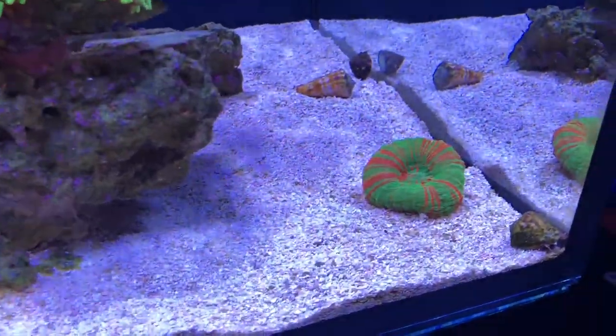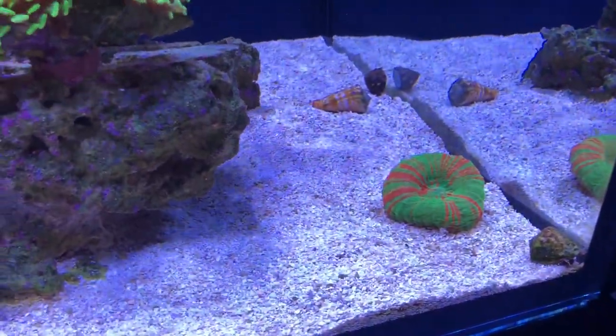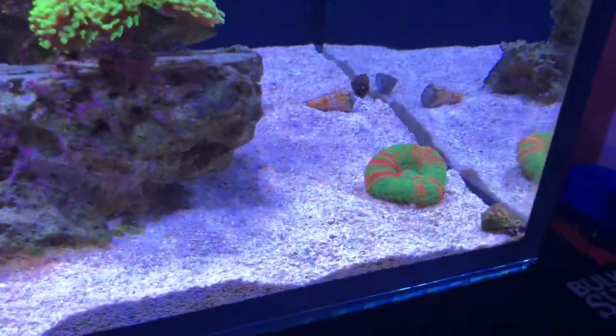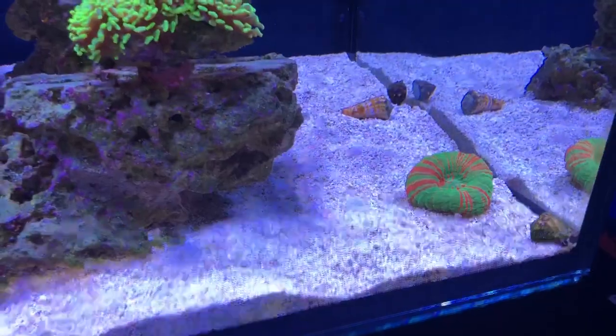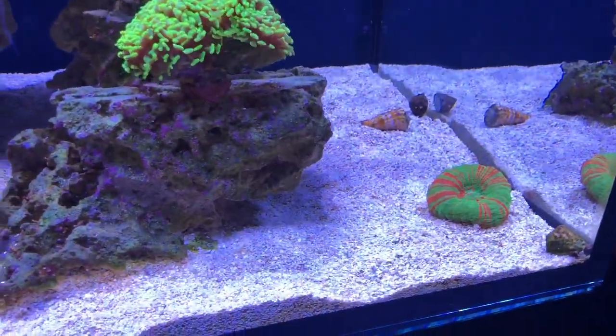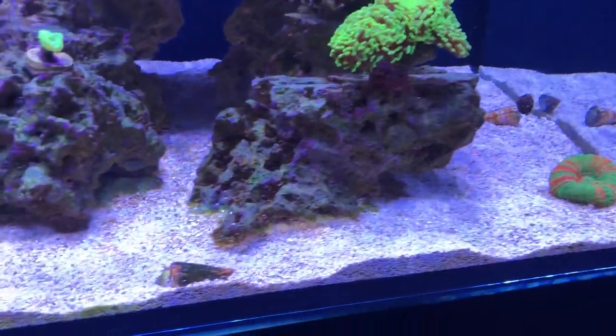This is a new coral called a war paint scoly. I got it from Austin Aqua Farms — if you ever get down to Austin, it's a great place. Father and son own it, they're really cool, and I love their store.